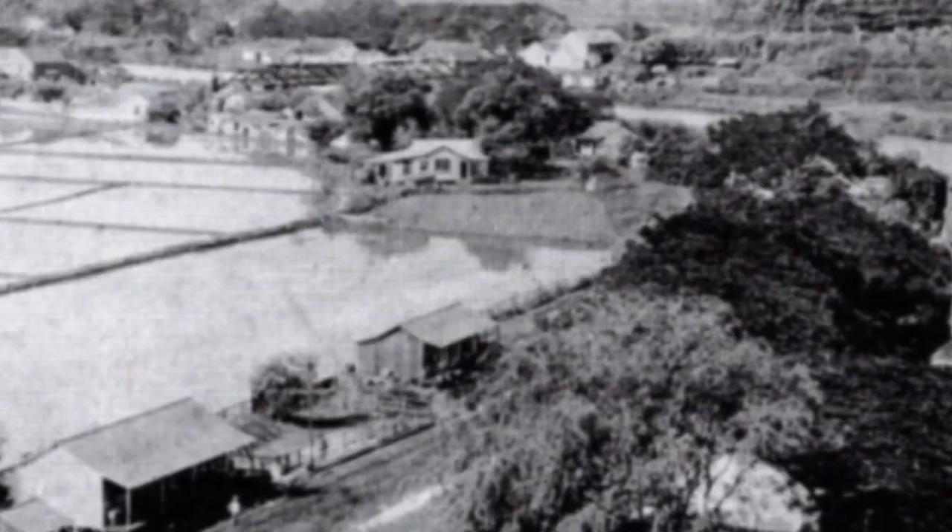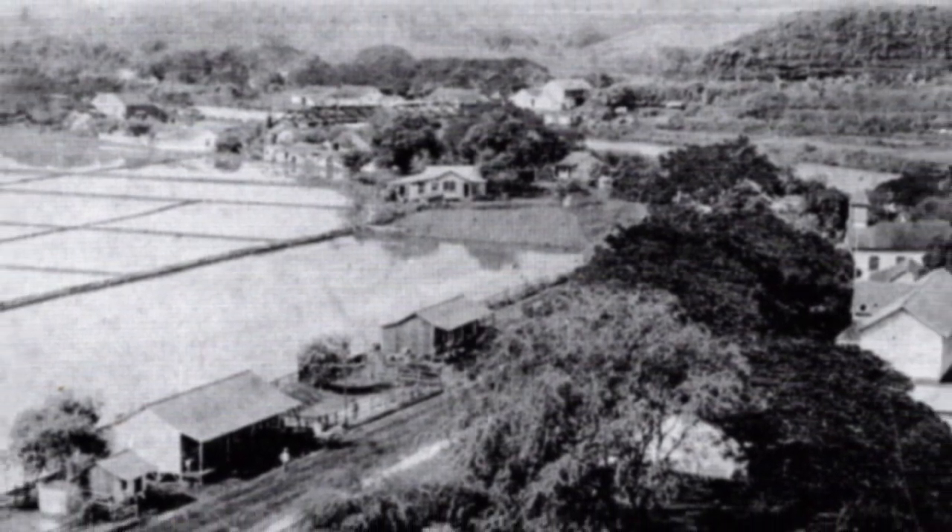Many years ago, the town of Hanapepe had the personality of an old west frontier town. There were several bars, some restaurants, and a couple of theaters. All of those businesses produced empty glass bottles.